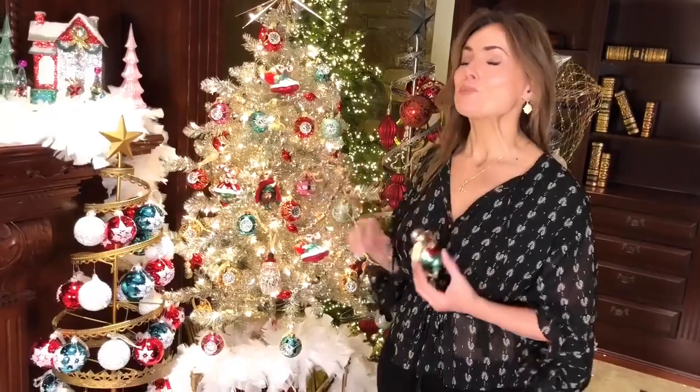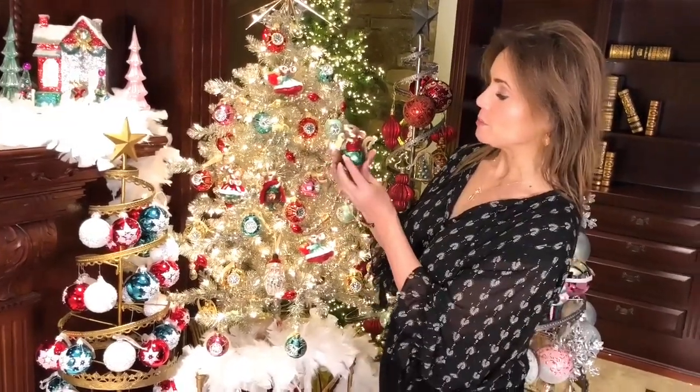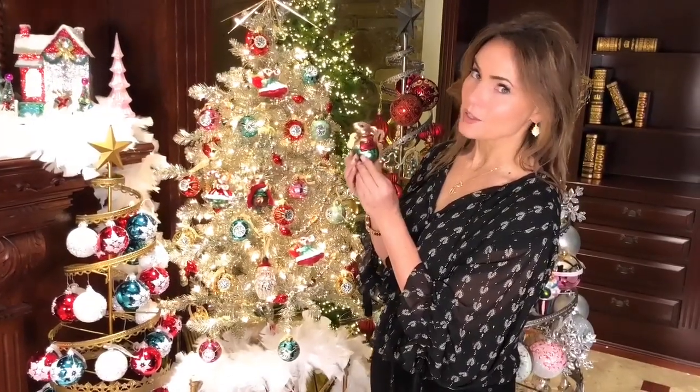There are so many different Christmas boutiques we're going to be doing this holiday season where these little mice would be adorable. I guarantee they're going to find a place in your Christmas.